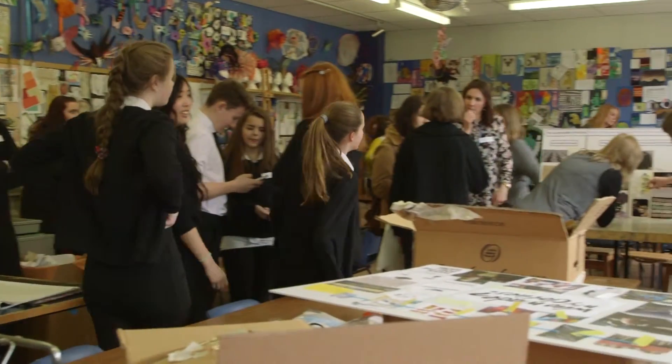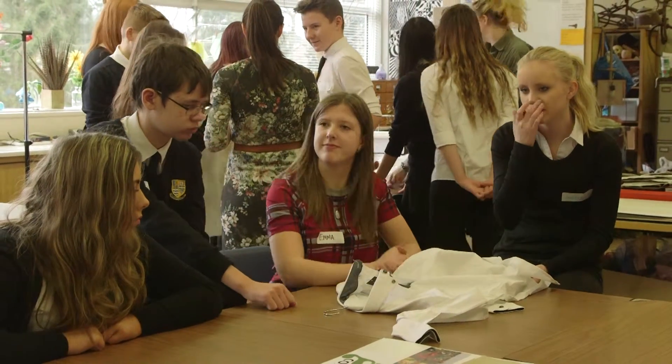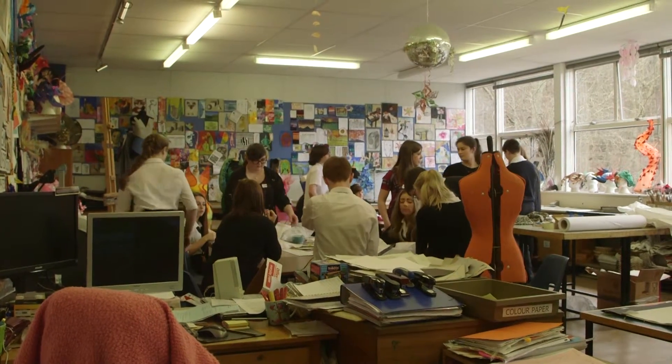In the pack, the students learned numerous different processes and linked them to the topics they had just learned.